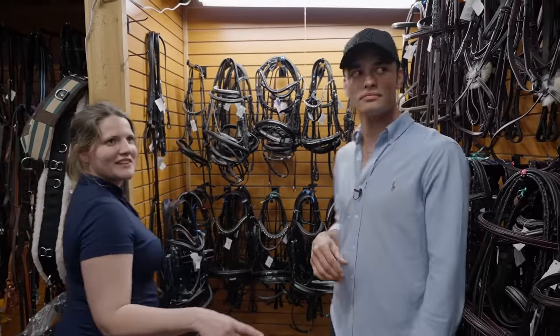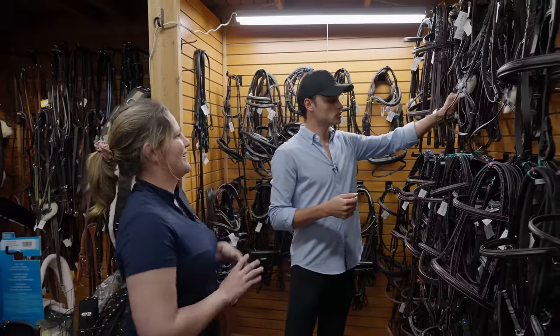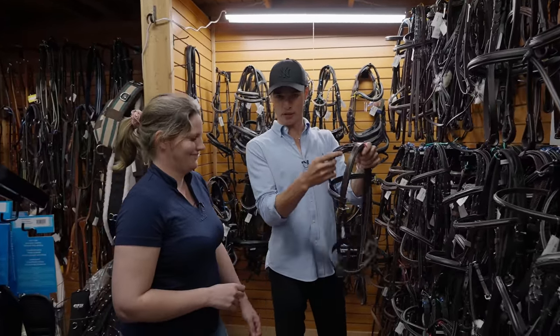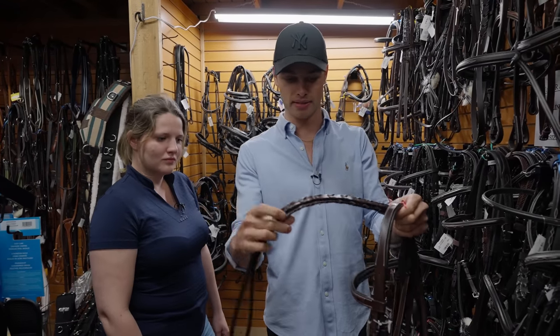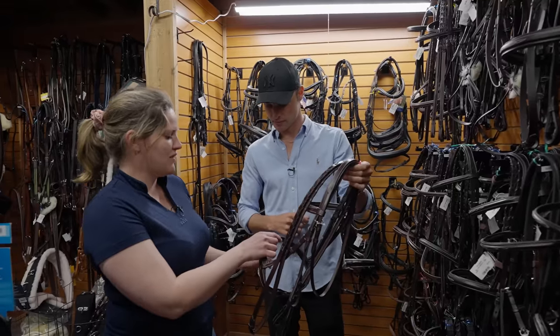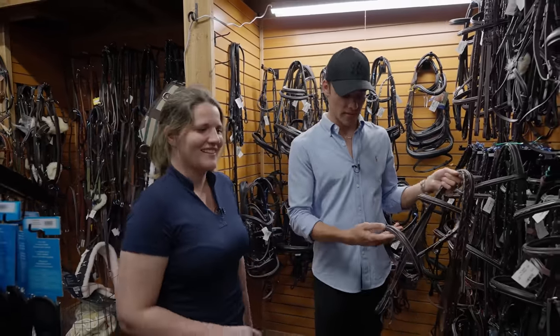Definitely no jumpers use the black. And I love these kind of webbed reins. I feel like we don't really have a lot of this kind of stuff back home in the Netherlands — it feels very hunter jumper. But that's also because they're missing the flash. I do like the little details.